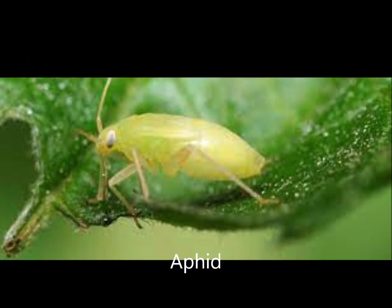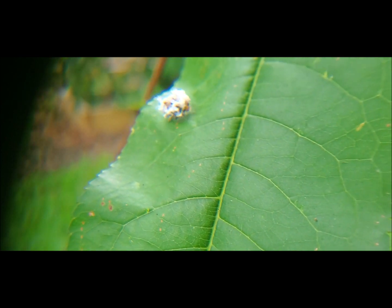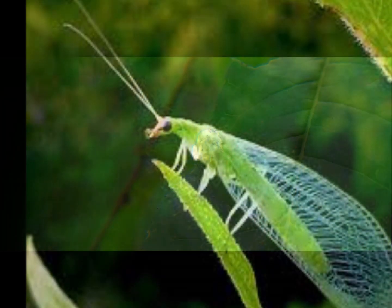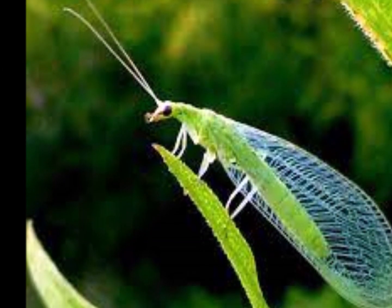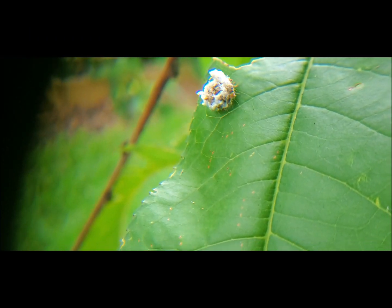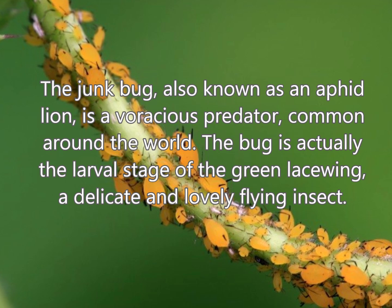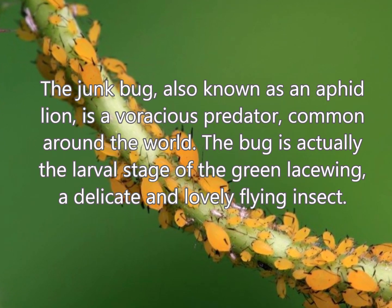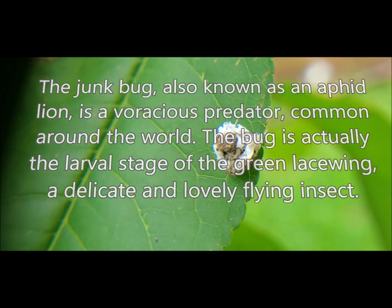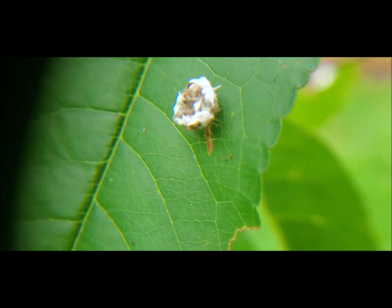This is definitely a beneficial bug. This is the pupal stage of the lacewing fly. These bugs are very beneficial. They prey on insects, eggs, mealybugs, immature whiteflies, and small caterpillars. They just go around devouring small eggs, insect eggs, and pests. I love them.